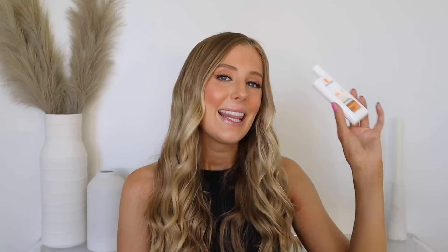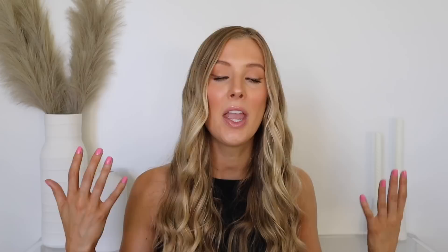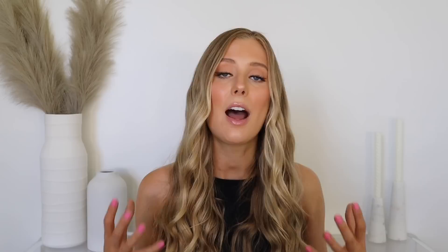This one is water resistant but only up to 40 minutes, and it is fragrance and essential oil free. Unfortunately, like so many tinted sunscreens from other brands, this is the only shade La Roche-Posay offers — I am not so patiently waiting for more options. I would consider this a medium neutral-toned tint. Compared to warm-toned foundations, it's definitely not as orange, which is actually nice — a more neutral shade suits a wider variety of undertones.